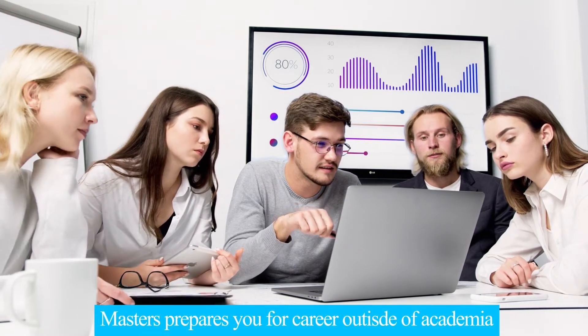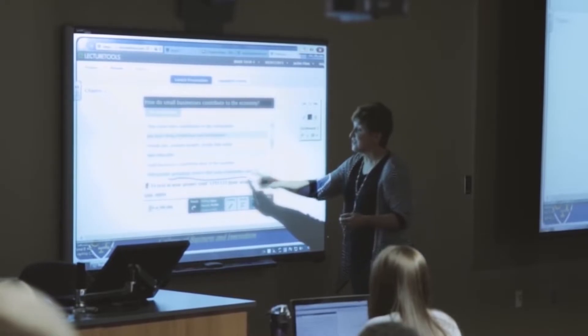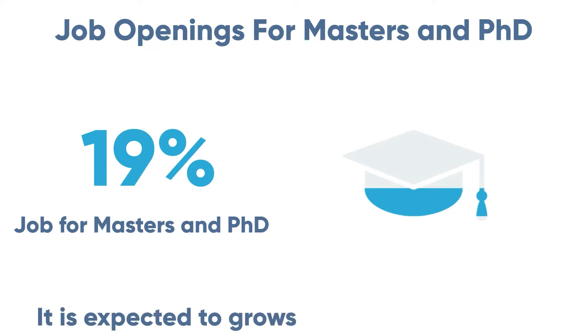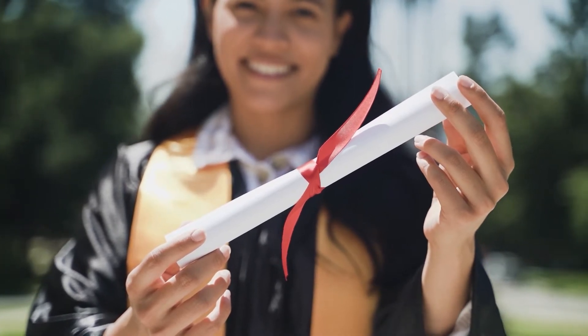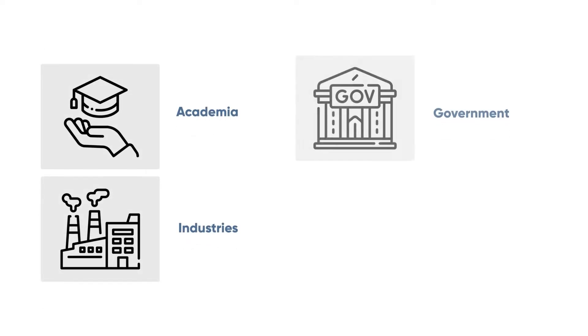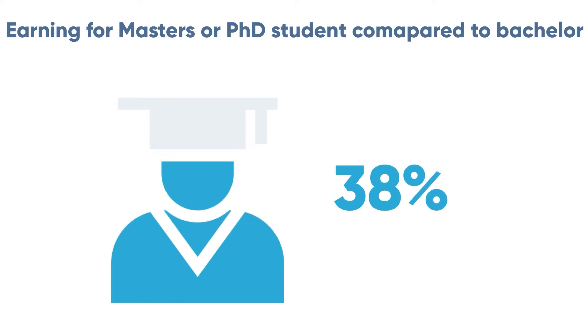Career prospects for both master's and PhD degrees are very good, however it depends on the study field as well. Usually a master's is done to have a career outside of academia, preparing you for management and leadership roles, whereas a PhD prepares you for a research career — if you want to become a professor, a PhD is a must. In the USA, 19% of job openings require either a master's or PhD degree, and that is expected to grow by 17% by 2026. Individuals with master's and doctoral degrees work in a broad range of occupations across academia, industries, government, and non-profit organizations.